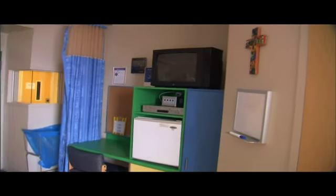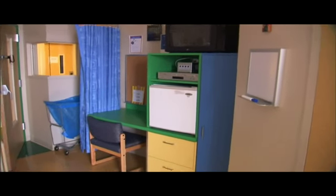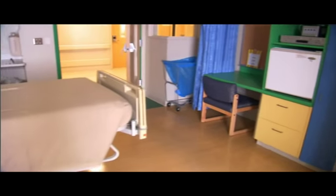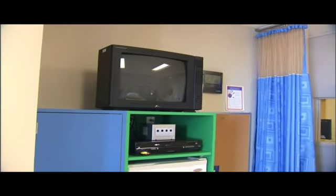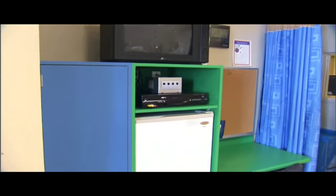The bathrooms are very large so that whoever is staying in the room can shower easily. Every room is equipped with a refrigerator, a TV, and a DVD player, as well as the ability to play video games. It's something easy that patients can do while they're resting, and it keeps them engaged in another activity.